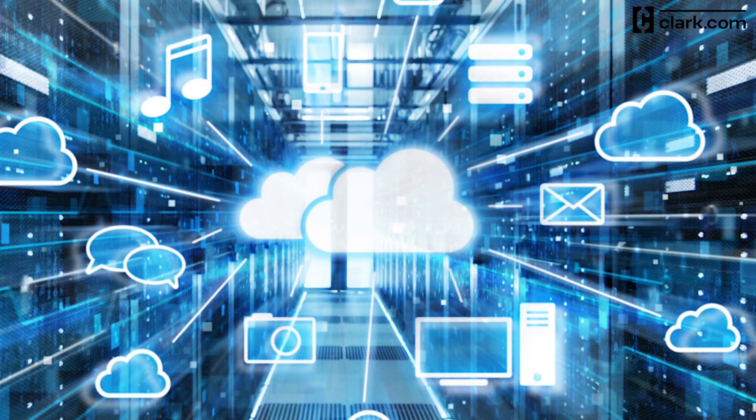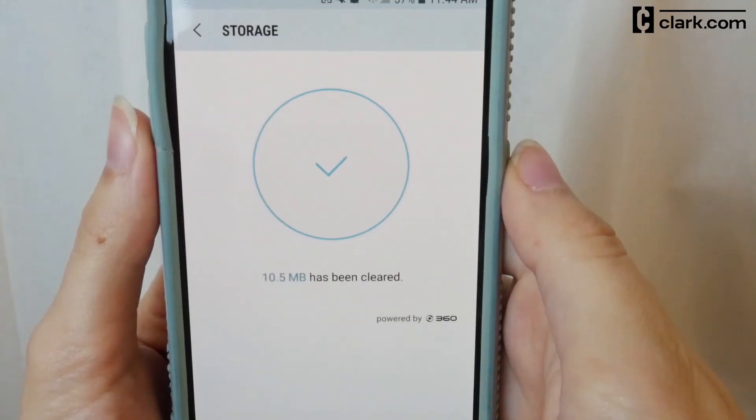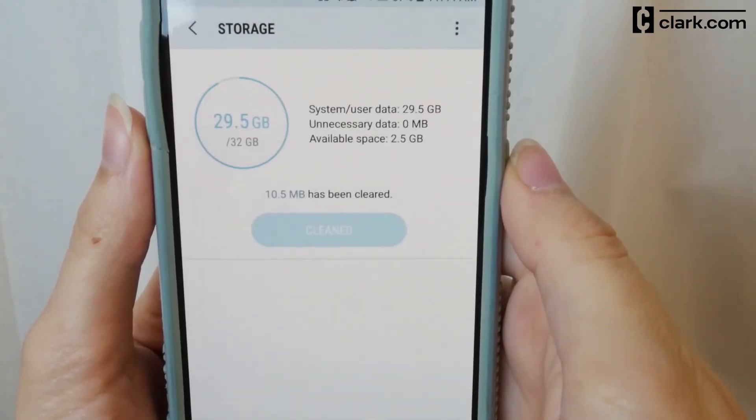It does this by deleting files that you have already backed up. When it's done, the device will show you just how much space you've freed up and how much you have left.